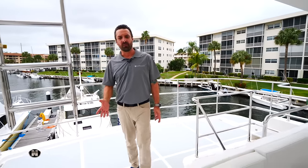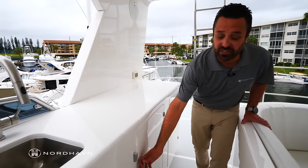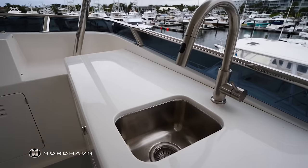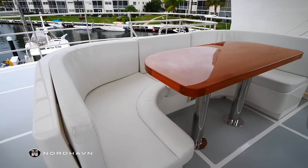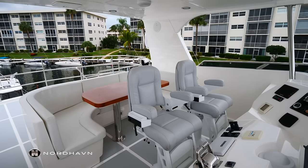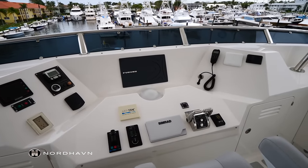Walking forward from the sun deck, we have a nice console with a drinks fridge, fresh water sink, and more storage below. We have a teak table, a settee for four or five guests, two Stid helm chairs in gray with white pedestals, and then the navigation equipment up forward.